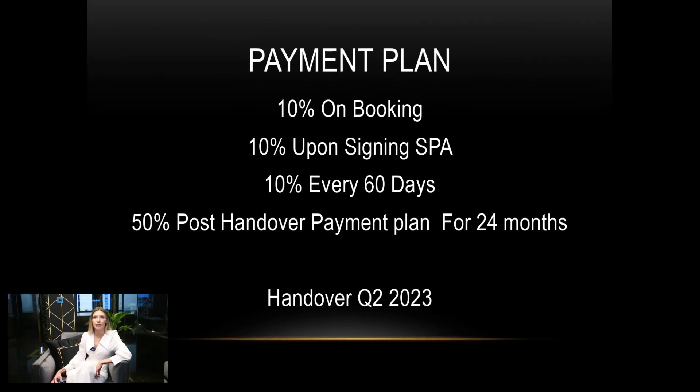Let's talk now about the payment plan: 10% on booking, 10% on signing SPA, 10% every 60 days, and a 50% post-handover payment plan for 24 months.